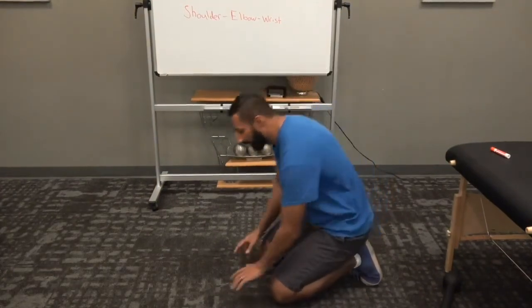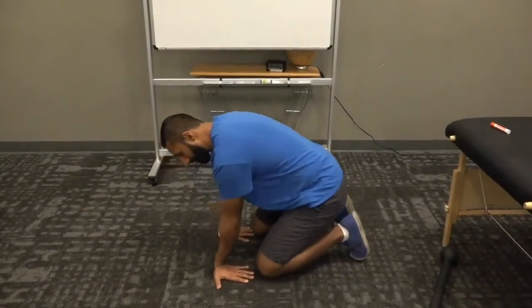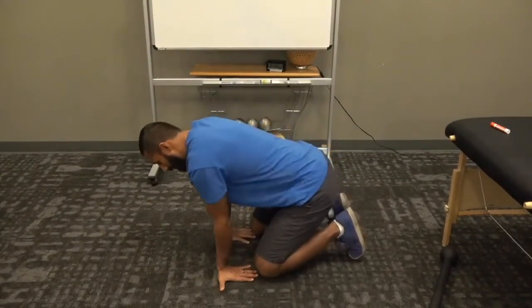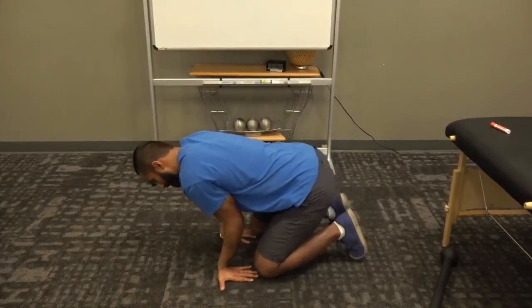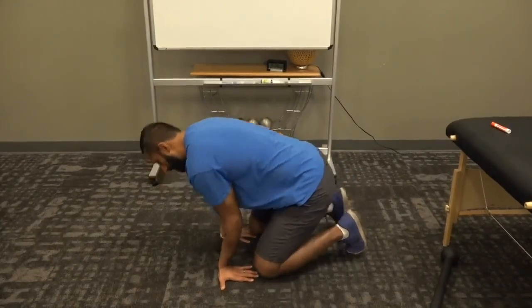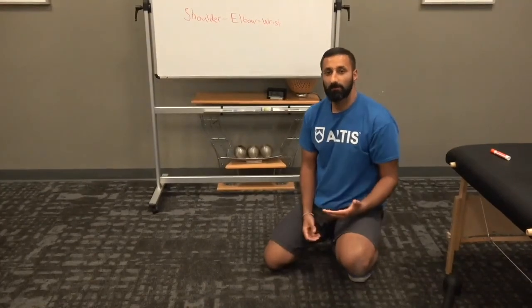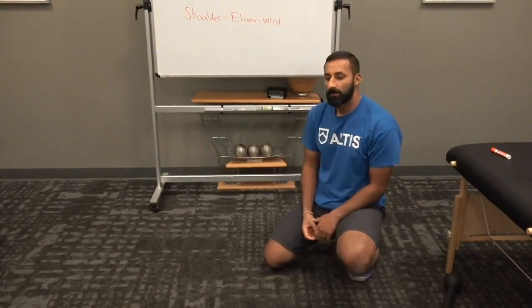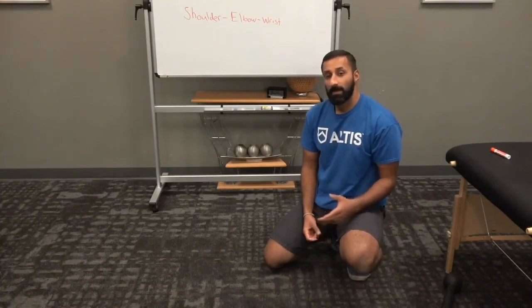The second exercise is going to help not only the wrist but also the elbow. With fingers pointing towards you, you're going to extend your elbows out and then bring them back — extending out and bringing back. These are super easy things you can throw into your regeneration day or as part of your warm-up. Give those a try and see how that starts to affect the whole operating system. Thanks again guys.